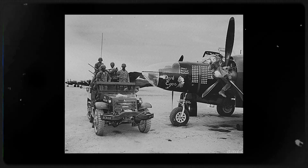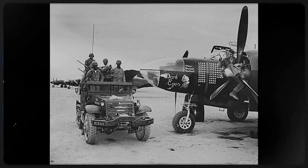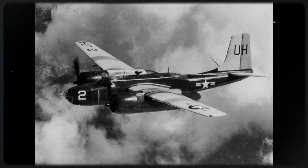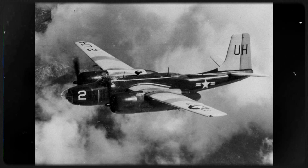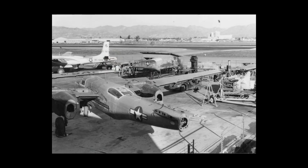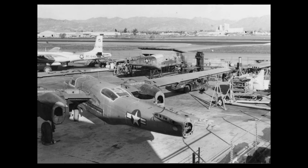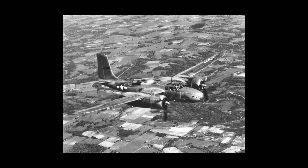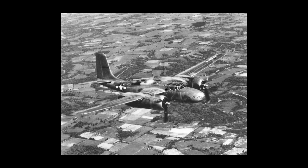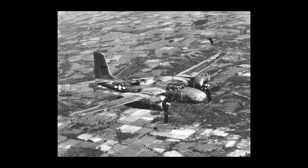After the Korean armistice, many Invaders shifted into reconnaissance and weather roles as RB-26 and WB-26 variants, while the Navy operated a small number as JD-1 target tugs and utility aircraft. Strategic Air Command and Tactical Air Command kept the type active in various secondary duties through the late 1950s, and the Air National Guard flew Invaders into the early 1970s. Some surplus airframes began new lives in civilian firefighting as air tankers, their strong wings and stable handling ideal for low-level slurry drops over burning hills.